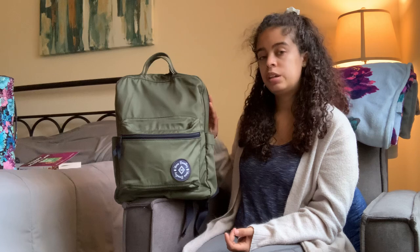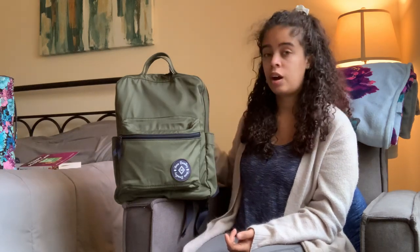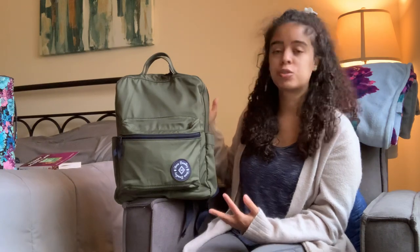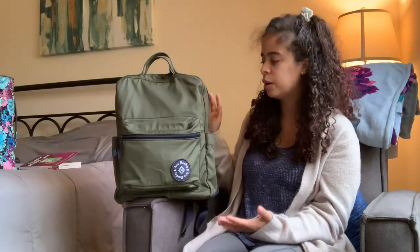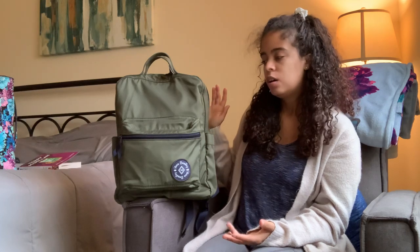I got mine on target.com. Once in a while when I go to Target I do see this style backpack but I have never seen it in this color in Target. This is the only color I wanted and I had to go online to get it. I love olive green, I love camo green — I love almost every shade of green except the chartreuse really bright neon greens. These deeper forest type greens are my favorite.